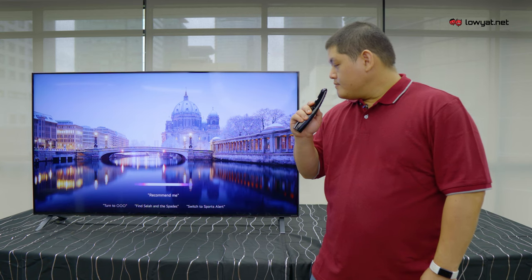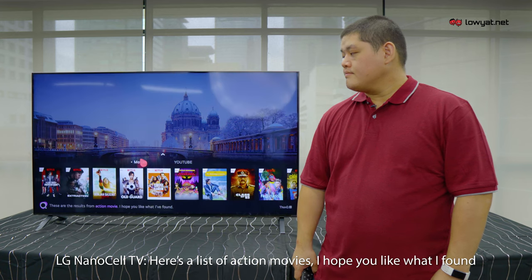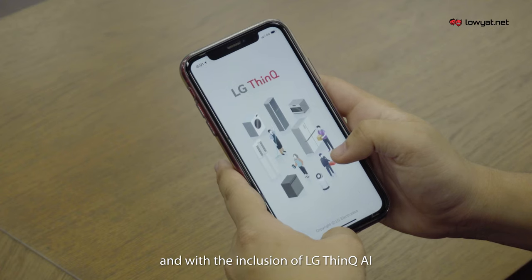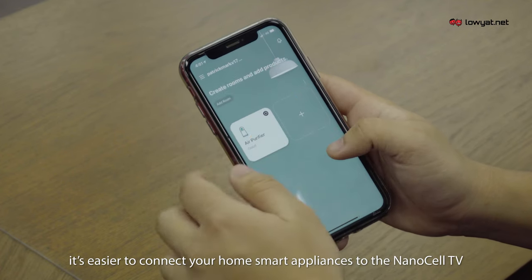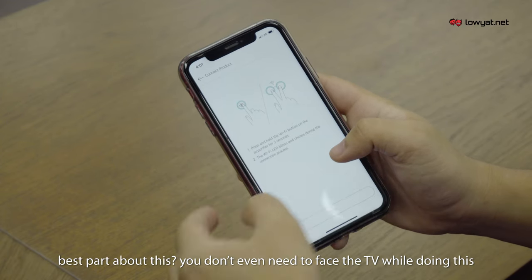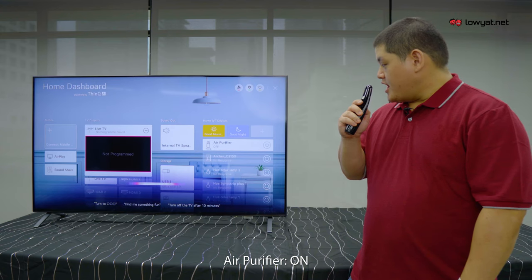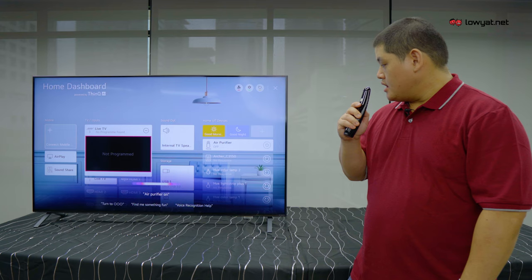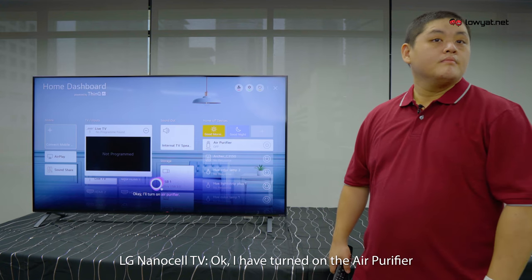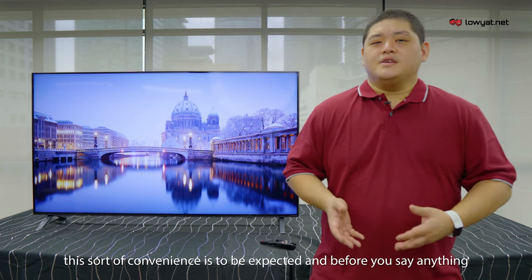"Recommend me an action movie." These are the results from Action Movie — I hope you like what I've found. And with the inclusion of LG's ThinQ AI, it's even easier to connect your home appliances to the NanoCell TV and turn them on through voice command. Best part about this: you don't even need to face the TV. "Air purifier on." Seriously, this is the year 2020 — this sort of convenience is expected.